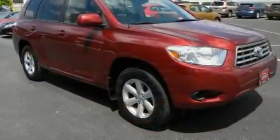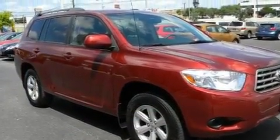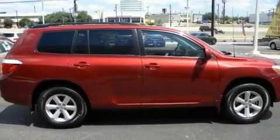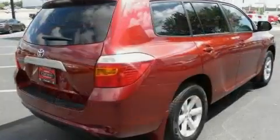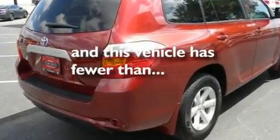Its top features include cruise control, a rear window defroster, a keyless entry system, a CD player, aluminum wheels, a rear spoiler, a passenger side vanity mirror, a low tire pressure indicator, privacy glass, and this vehicle has fewer than 20,000 miles on the odometer.